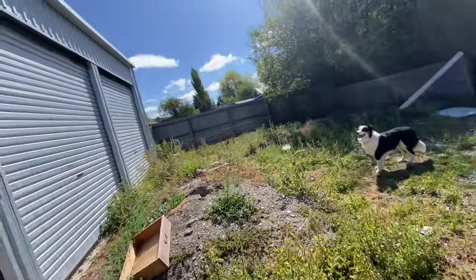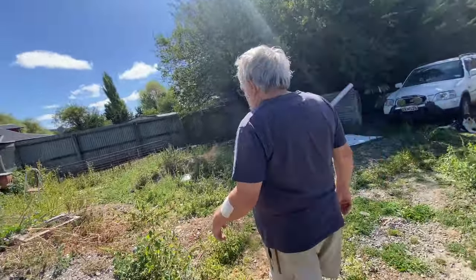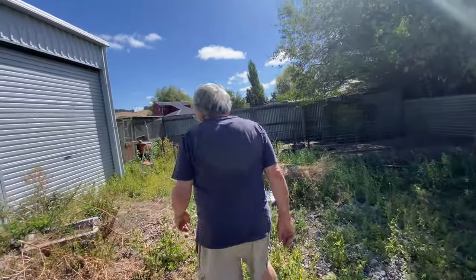As much room as you've got, you'll fill up. Doesn't matter how much room you've got. I've got a load of animals as well, so it's a mixture of animals. I've got to try and keep as many animals as I have cars.